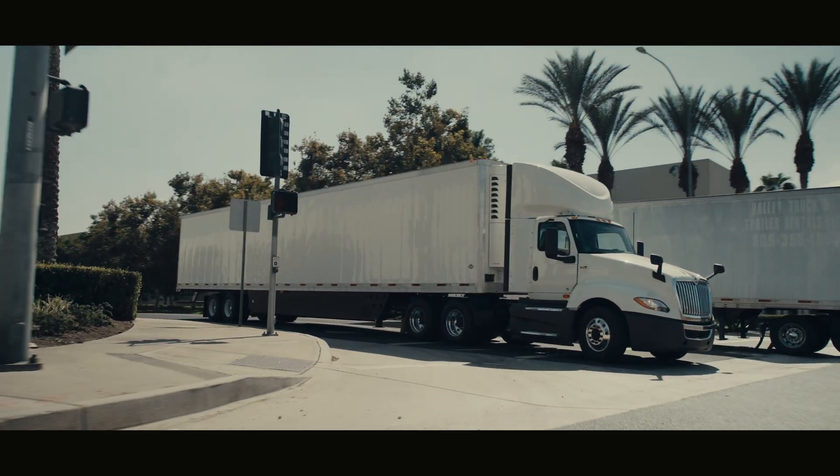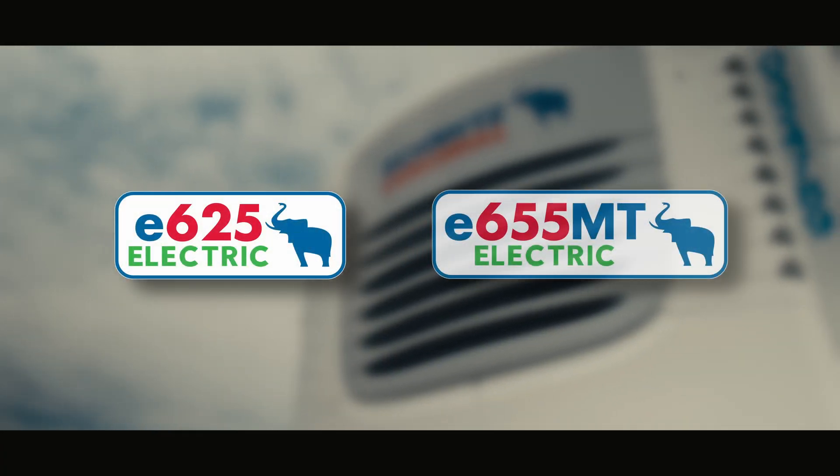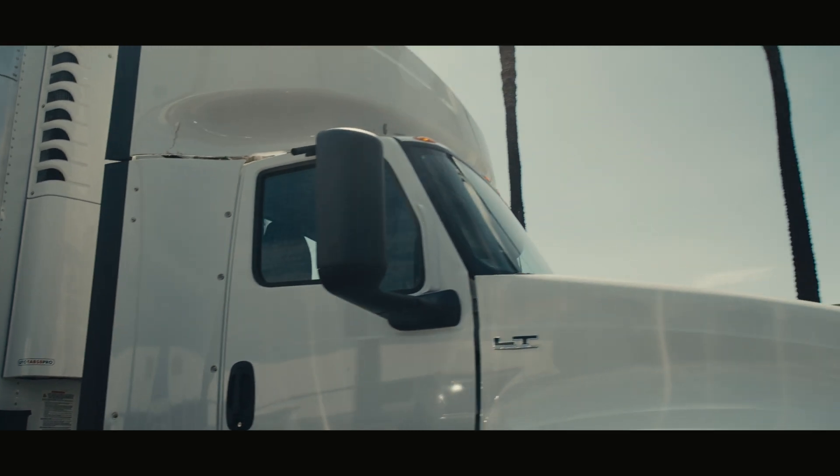The innovations don't stop there. To help you get ahead of emissions regulations and be more eco-friendly, Utility will soon offer the E625 and E655MT fully electric TÜV homologated TRUs.